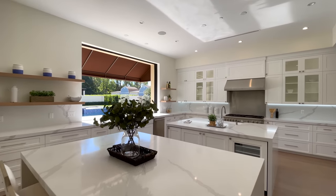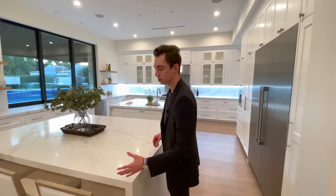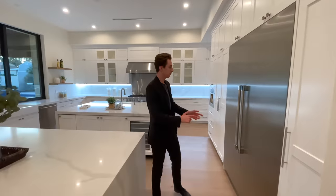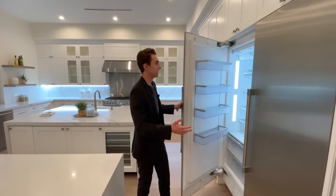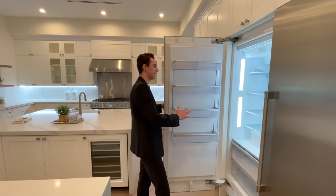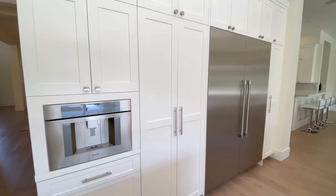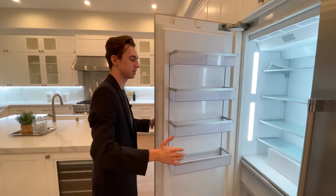The kitchen is so expansive it has two islands. At the first island there is seating for up to three guests with a beautiful quartz design and a waterfall edge detail. The kitchen features a stainless steel side-by-side Thermador refrigerator-freezer with a really clean white interior, similar to the custom wooden cabinetry throughout the rest of the kitchen.